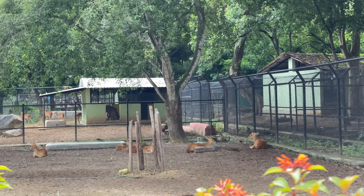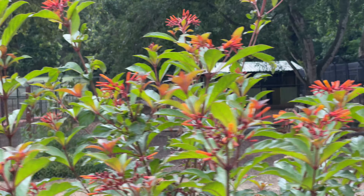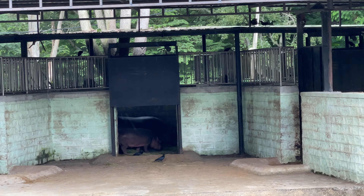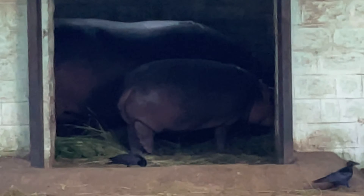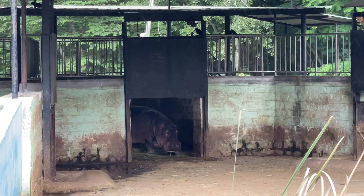Can you see that? Yes, it's going to rain here - it's drizzling. See the baby one - hippo! It looks cute. See the baby one inside. It looks so cute and so fat!